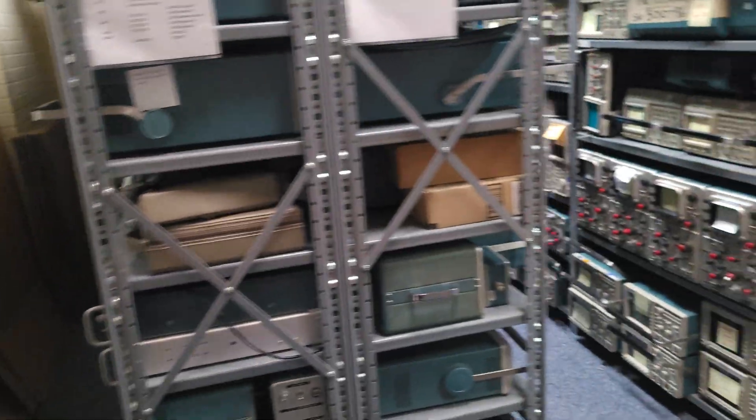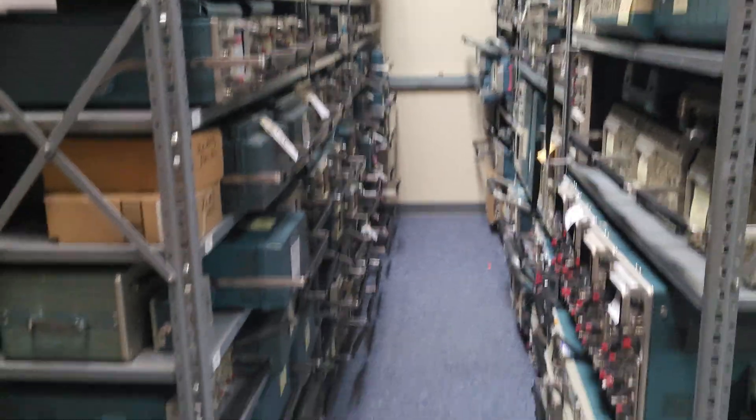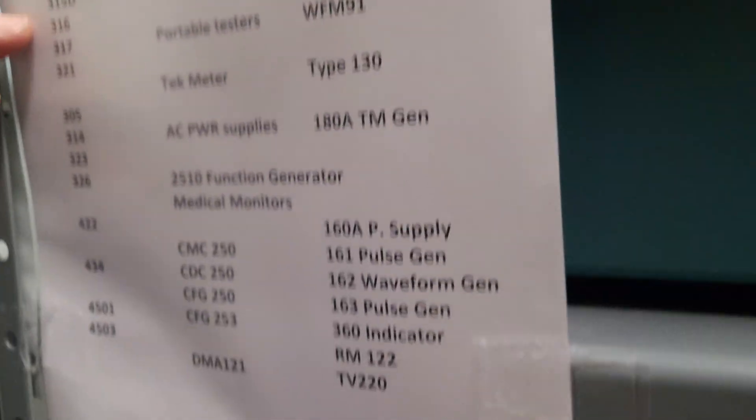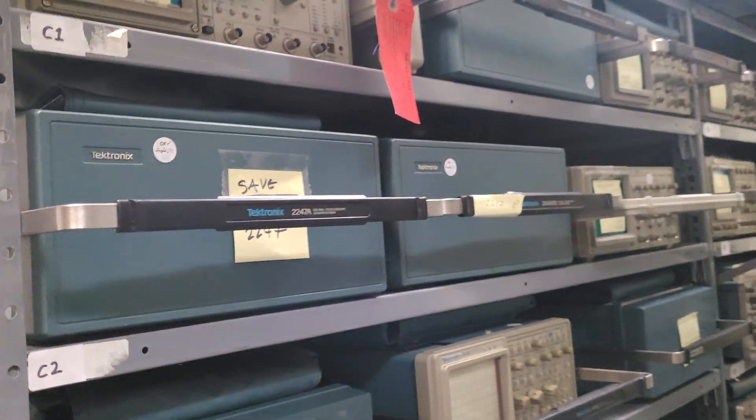More CRTs back there. 400 series portable scopes — these are the little portable mini 200 series, Sony Tektronix stuff. These are your 400 series and some of the 2200, 2300, 2400. These mostly have been saved for parts, or working units — we try to keep two or three good working units. We always have something on hand.